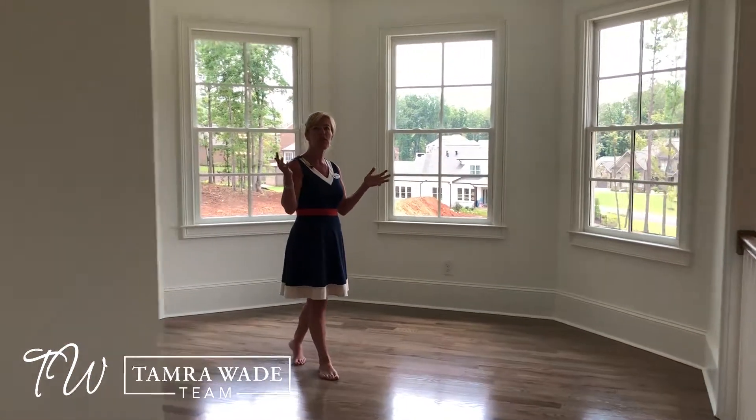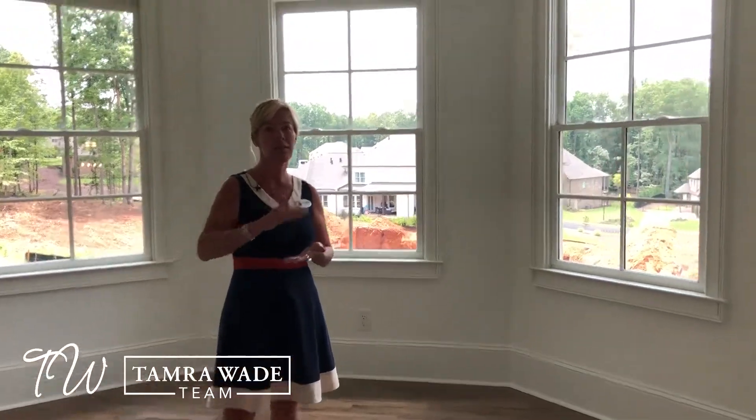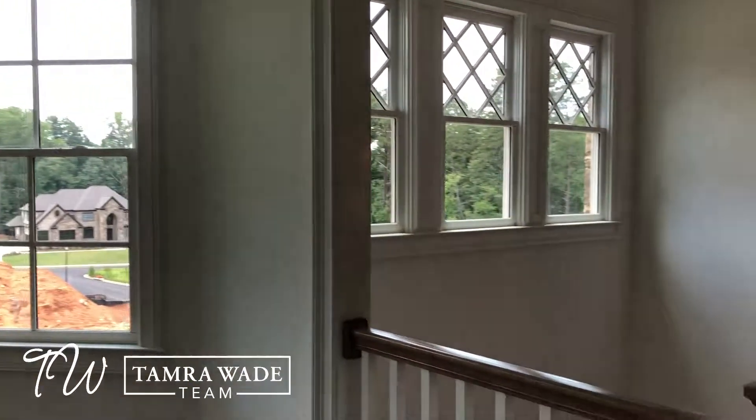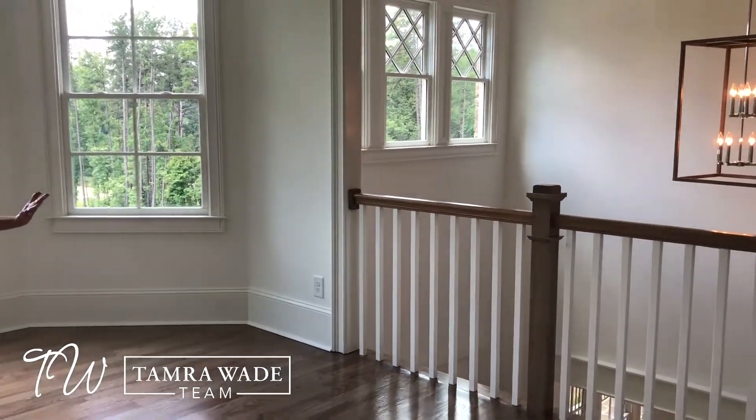Come on into this loft. We've been so used to seeing lofts on the back of homes for a while — the steps up — and it's just not near as bright and as pretty as what this builder decided to do.